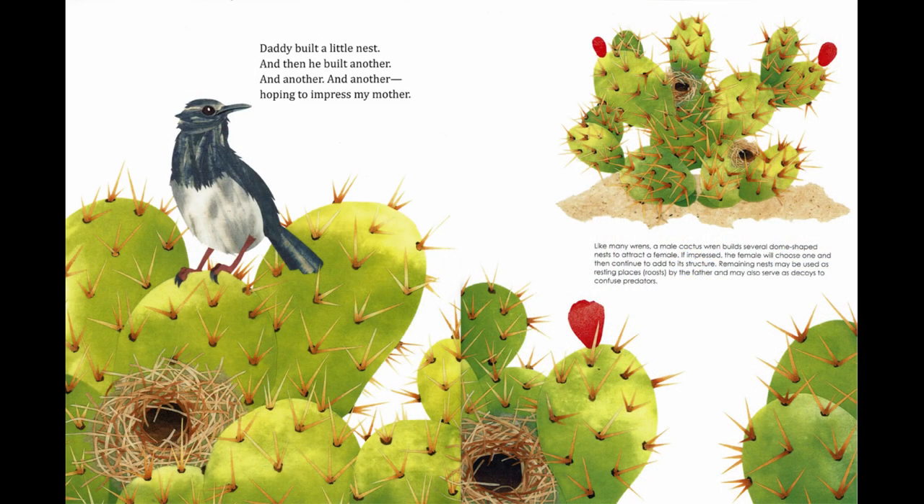Daddy built a little nest, and then he built another, and another, and another — hoping to impress my mother. Like many wrens, a male cactus wren builds several dome-shaped nests to attract a female. If impressed, the female will choose one and then continue to add to its structure. Remaining nests may be used as resting places, or roosts, by the father, and might also serve as decoys to confuse predators.